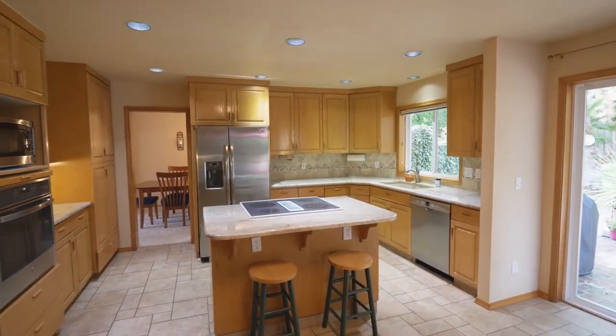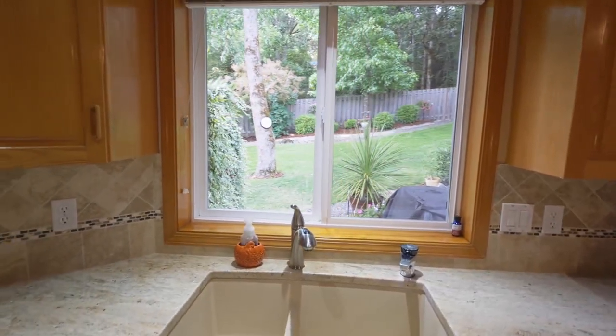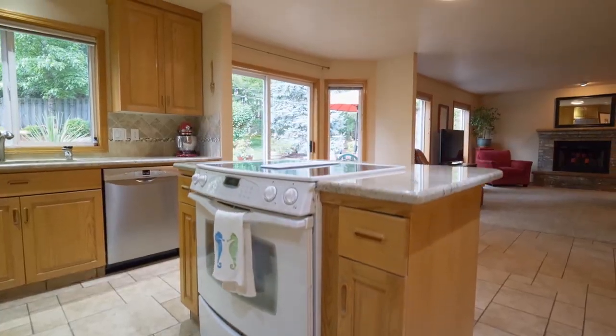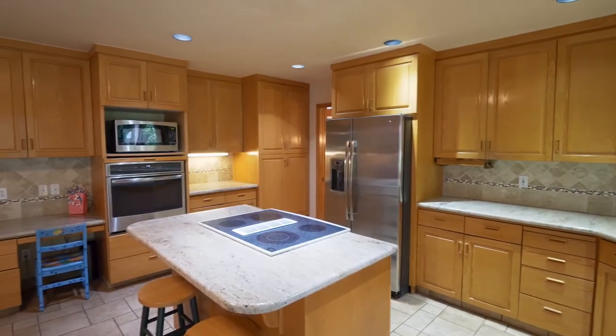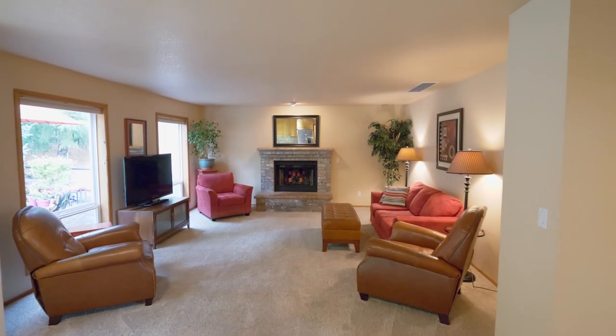The open kitchen features a cooktop island, slab granite counters, peaceful views, a new stainless steel wall oven, a new dishwasher and solid wood cabinets. The kitchen opens to the family room with a cozy fireplace.